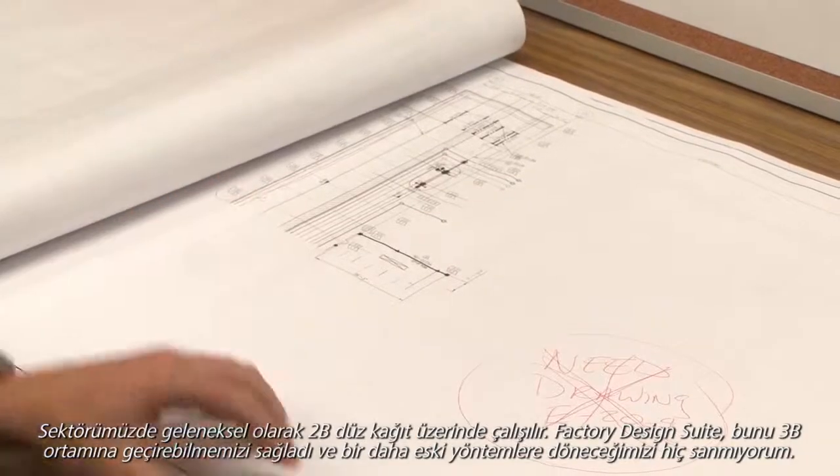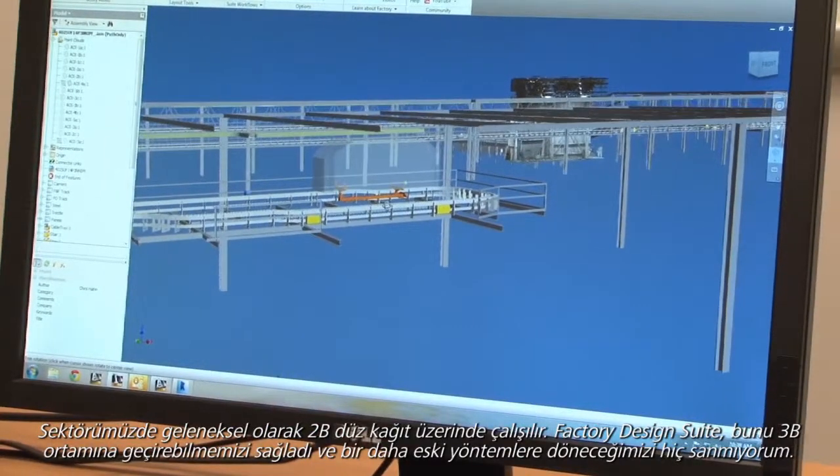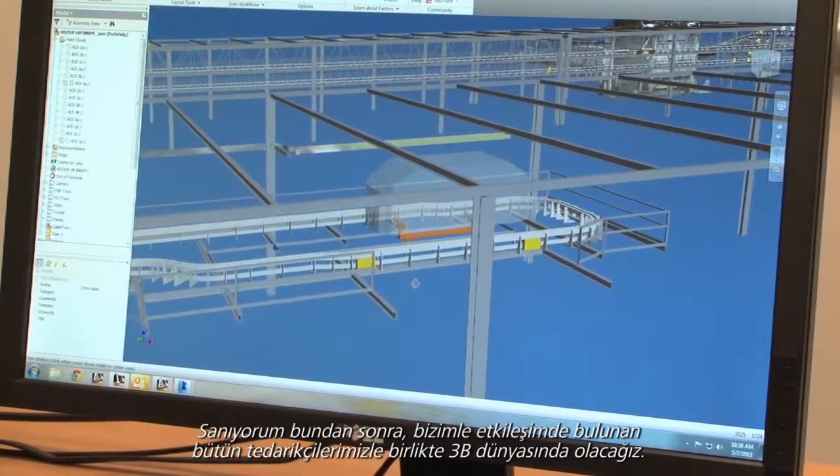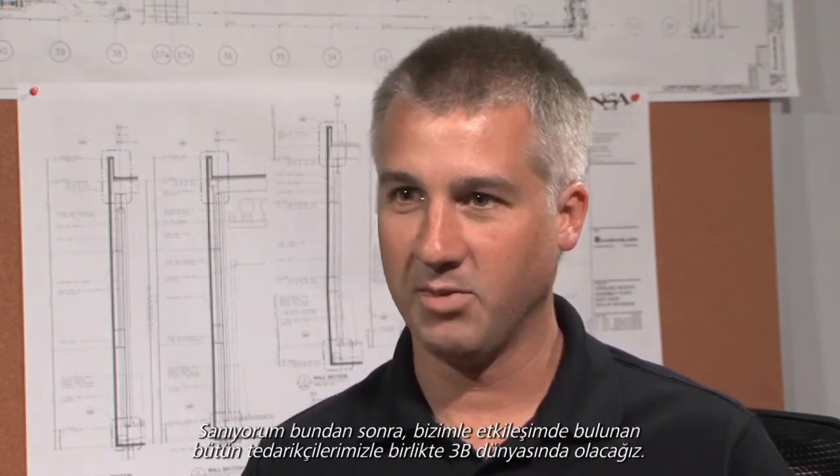Traditionally, our industry has worked on 2D flat pieces of paper, and Factory Design Suite has allowed us to transition that into 3D. I don't see us going back. From here on out, we're going to be in a 3D world along with all of our suppliers and all the companies that interface with us. It's going to make it a lot easier for us to work in the 3D world.